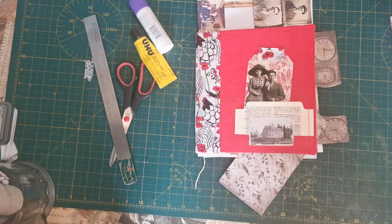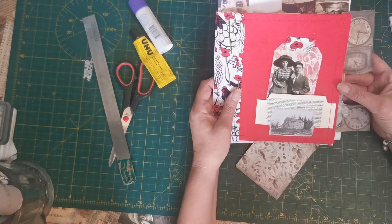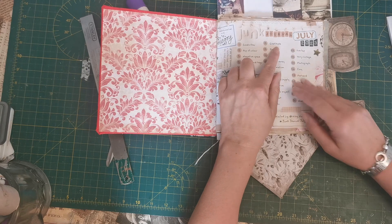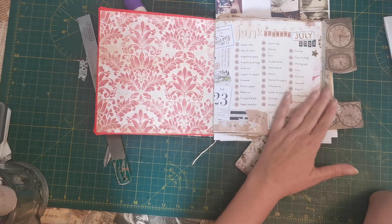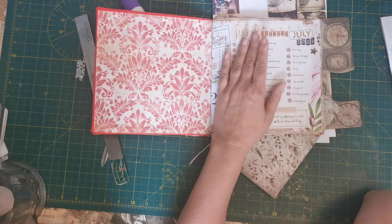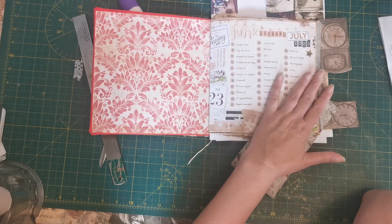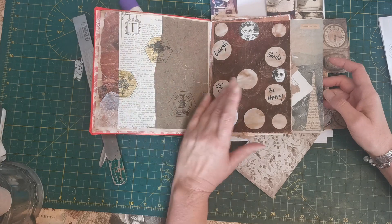Hello! Here we go again — Junk Journal July number 12. Number 12 was gratitude, and I had to think long and hard about this because I know many things that I'm grateful for, but putting it into an art form took some thought.